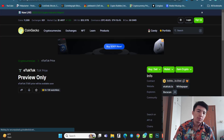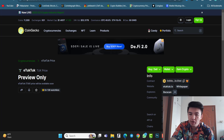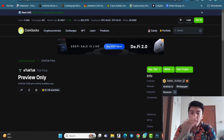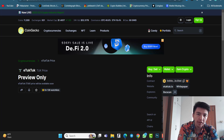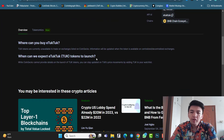On CoinGecko — one of the websites where you can check all cryptocurrencies, current price, market cap, and total supply — you can already see iTookTook listed as a preview. This means the full listing is confirmed for the future. Once the pre-sale is complete and the exchange listing happens, you will be able to see the iTookTook price on CoinGecko along with all project information: contract address, official website, white paper, explorers, community links like Twitter and Telegram, and an overview of the project.